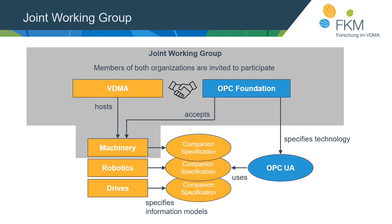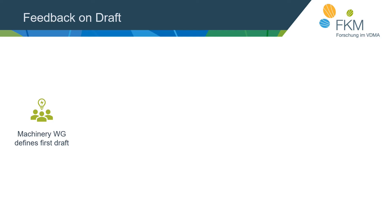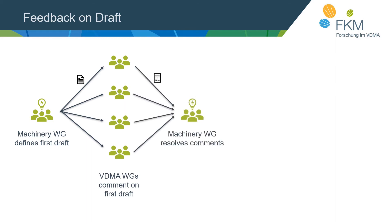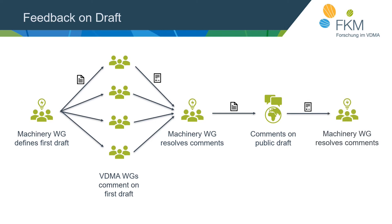To ensure all companion specifications are compatible with OPC UA for Machinery, we have an extensive feedback process. The machinery working group first defines a draft, which is then sent to all VDMA working groups for comments and feedback. After resolving those comments, the enhanced draft goes out publicly as a release candidate, open for comment for at least 90 days. Afterwards, a comment review takes place with the working group and those who commented, and when all comments are resolved, the machinery specification becomes a public release.